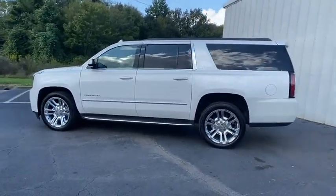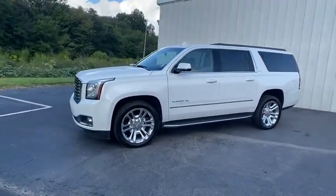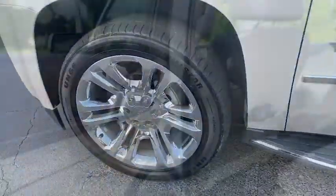Power liftgate, navigation system, backup camera, Bose sound system, traction control, power passenger seat, dual airbags, power steering, one owner, auto dimming rear view mirror.